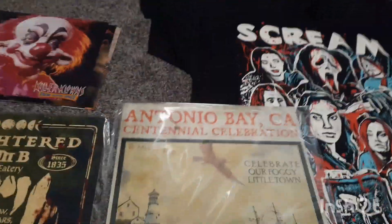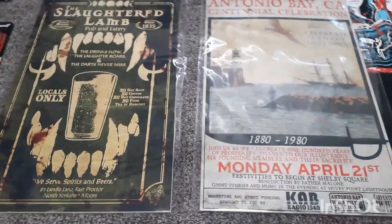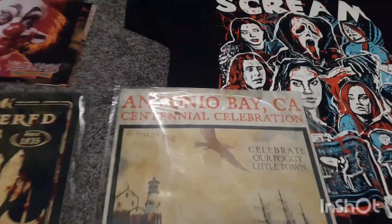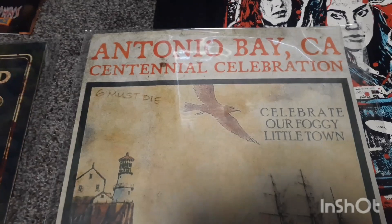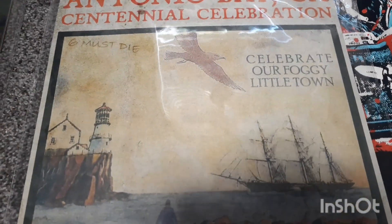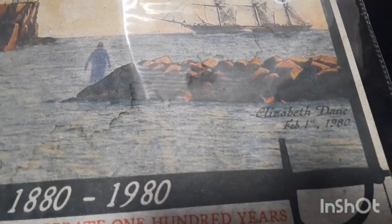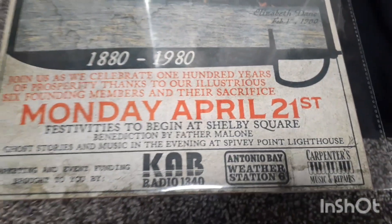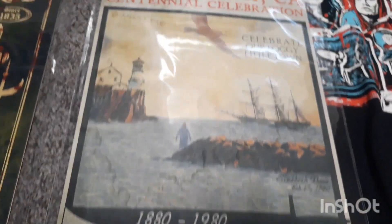Over here I got two 11 by 17 prints. I can't remember the name of the vendor, but he had some really cool stuff. If y'all didn't know, this is from The Fog — sorry for the glare — but it has a lot of cool detail in it. As you can see, it's got Blake there in the middle. I thought that was really cool; as soon as I saw that I grabbed it.